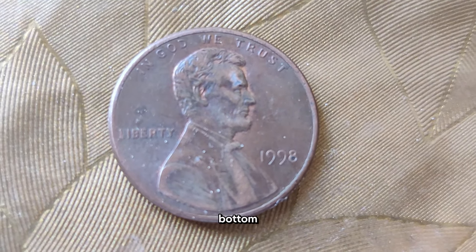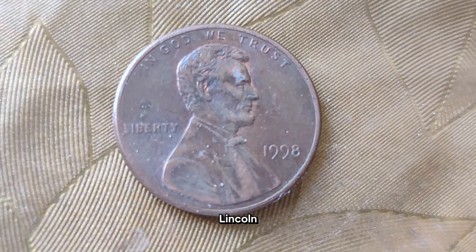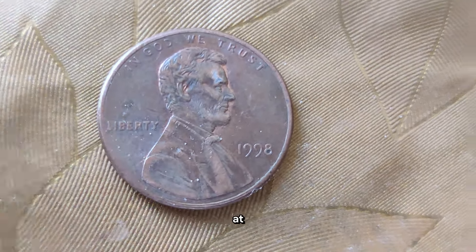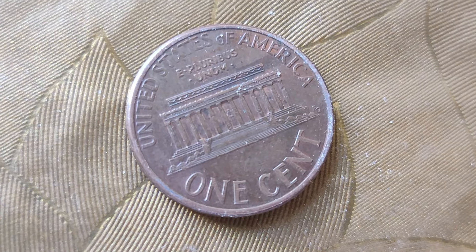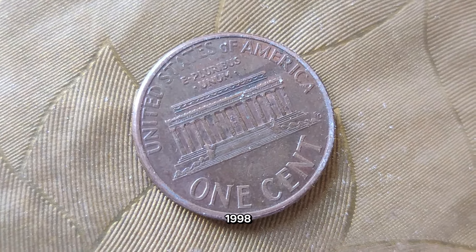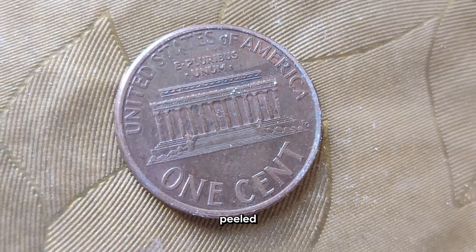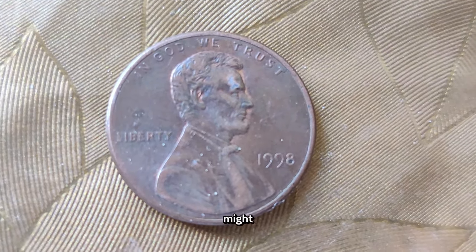If you're lucky enough to come across a 1998 Lincoln penny with the right combination of minting errors, pristine condition, and rarity, you could be looking at a coin worth a pretty penny. The fascinating history and potential value of the 1998 Abraham Lincoln penny shows that such a small coin can hold so much worth. Keep your eyes peeled the next time you're sorting through your loose change — you never know what hidden treasures you might find.